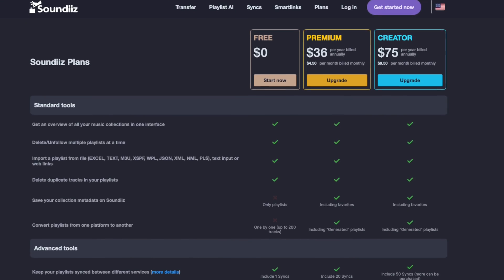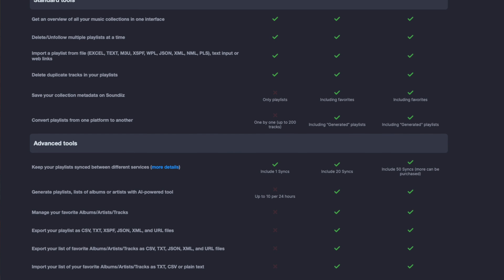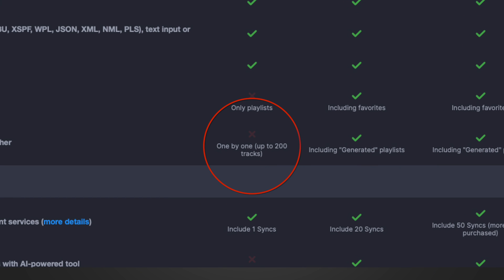The free version actually allows you to transfer a playlist one-to-one from one streaming service to another — whether you have Deezer to YouTube Music, Spotify to Apple Music, or what I'm trying to do, which is Spotify to YouTube Music. The free version allows you to transfer up to 200 tracks; anything more than that you'll have to use the paid version.